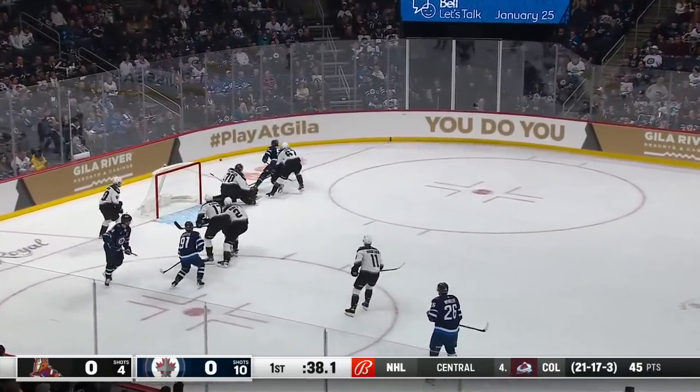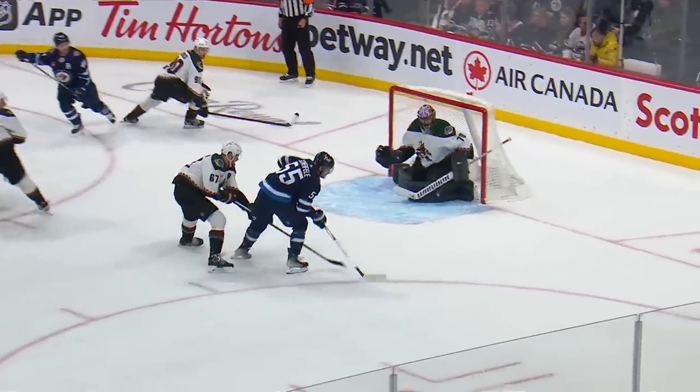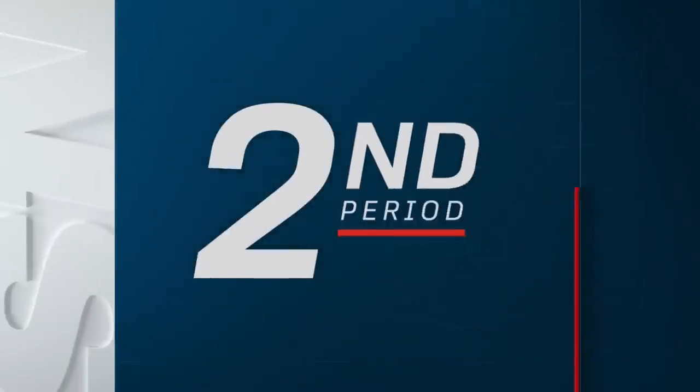Morrissey goes across, a shot, and Shifley the save. Here's a look at it — all over Shifley right there. And his penalty — have to find a way to kill this one off.